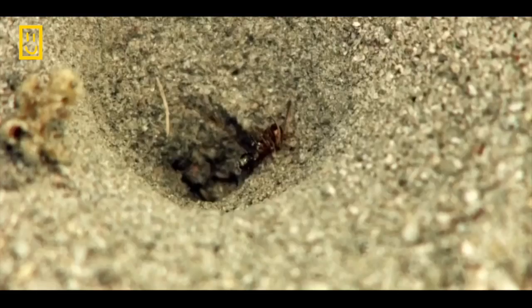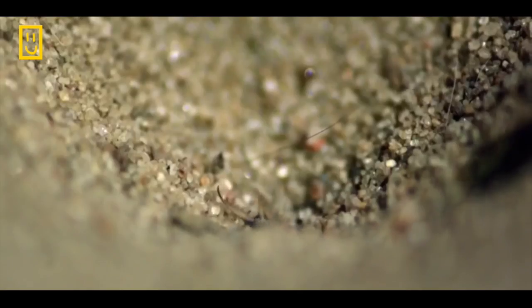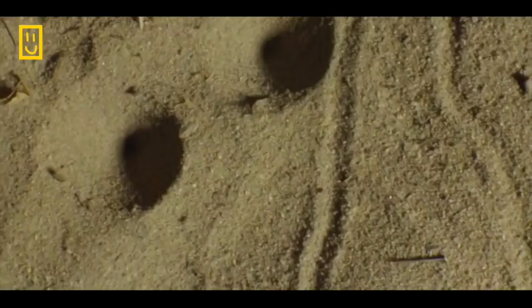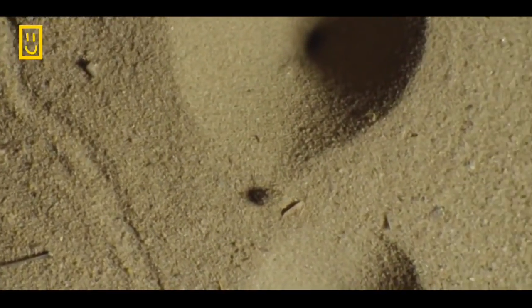Once its prey is sucked dry, the antlion throws it out and resets its trap, ready for the next victim. The antlion's covered pit traps provide it with prey, and also offer protection from predators.